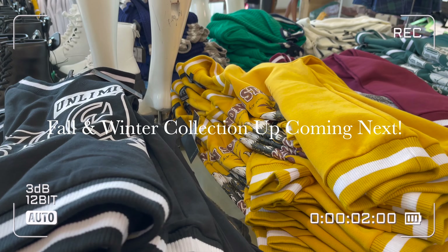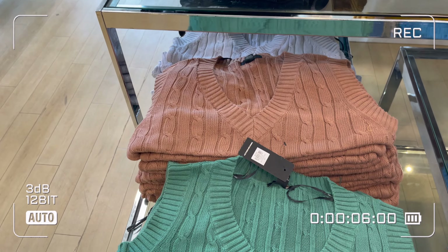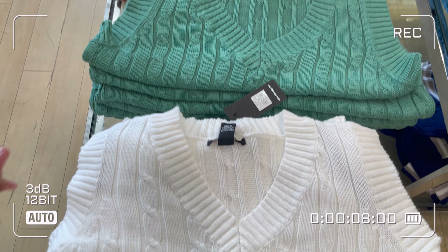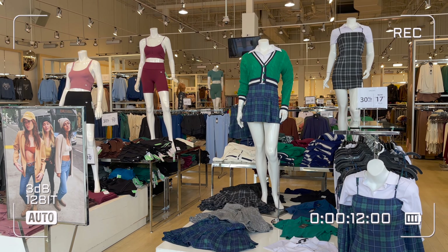Hey guys, welcome or welcome back to my channel. In today's video I'm going to share with you the fall and winter collection that is already in the stores, and I'm going to share with you all the products in detail with the price. If you would like to see this video then without any further ado let's get into the video.